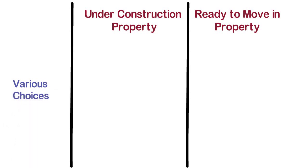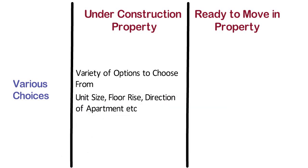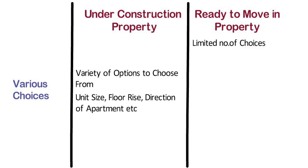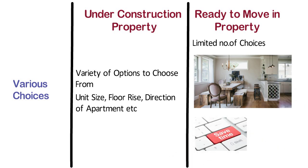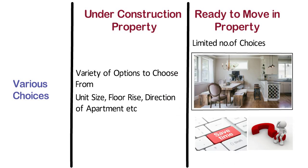Various Choices. An under construction property offers buyers a variety of options to choose from on the basis of unit size, floor rise, direction of apartment, etc. In case of ready to move in property, you will have a limited number of choices. When you move into a house where furniture and fixtures are ready, this may save your time for buying new furniture. But if you already have your own furniture, it can be problematic. Buyers also need to decide quickly if there is urgency on the part of the seller.